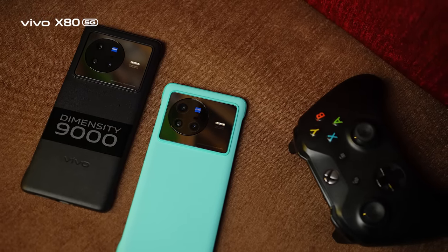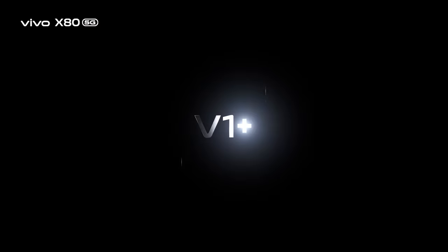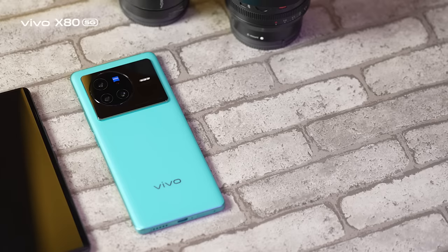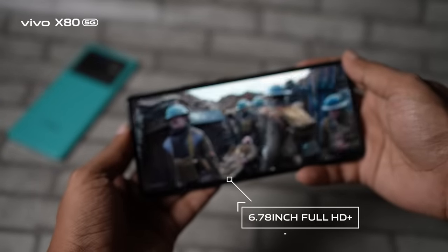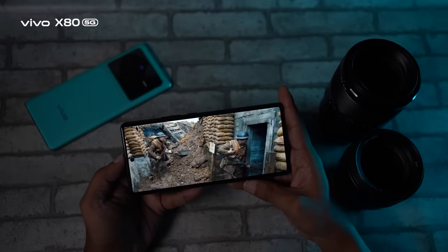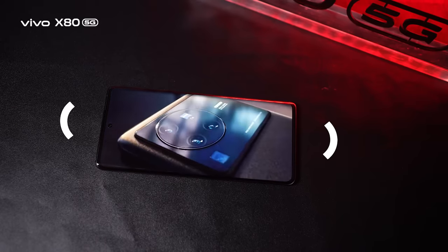The X80 is powered by the 4-nanometer MediaTek Dimensity 9000 processor, which holds a market-leading position. It is also paired with the independent graphics chip, Vivo V1 Plus. Memory specs include 12GB RAM and 256GB ROM. The 6.78-inch huge Full HD+ display with a 3D flexible screen makes handheld content viewing super smooth, complemented by an independent display IC and dual speaker setup.